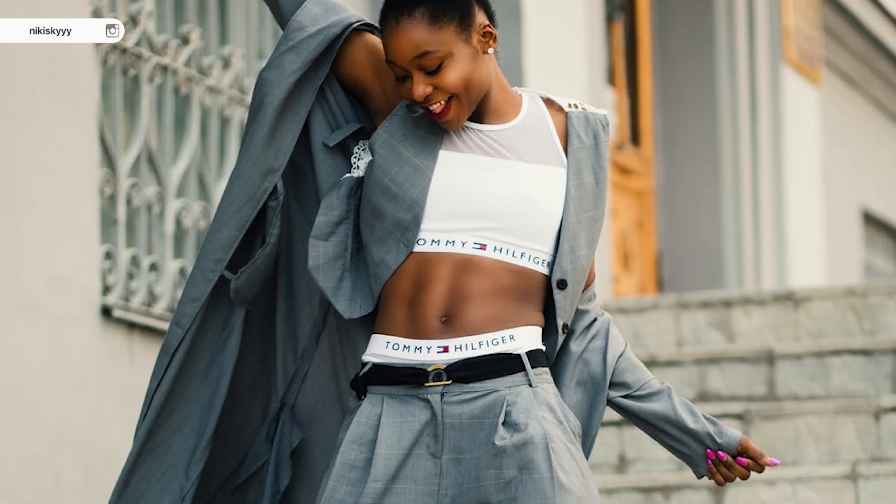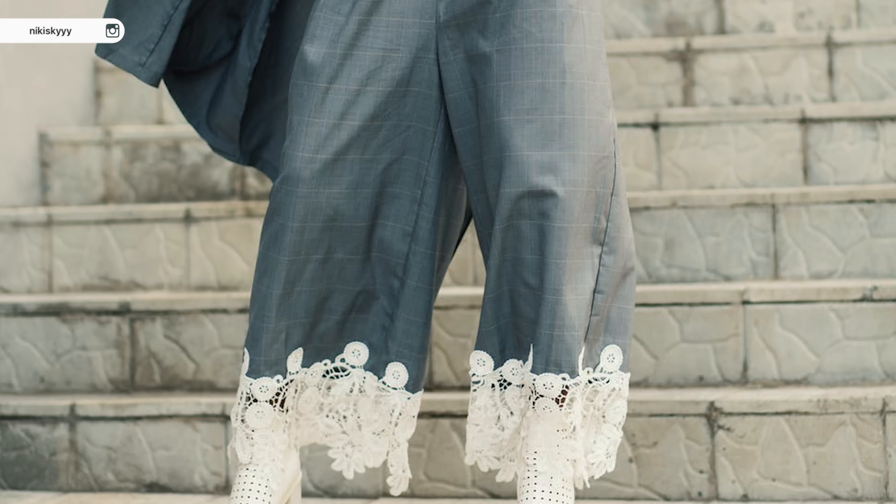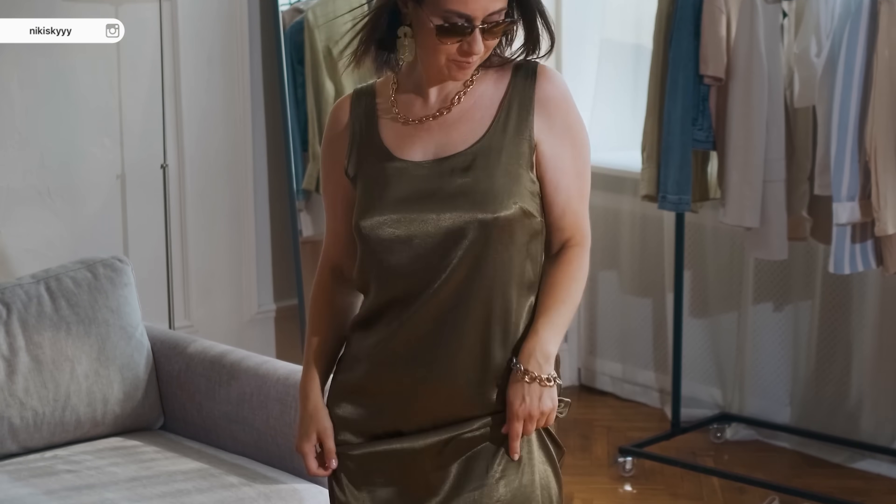I think it's pretty safe to say that we've all been there at one point or another where we're putting together a look and there's just something that feels off about it. It doesn't look chic and put together — it looks frumpy and dowdy and cheap. Through my own personal style journey, I have experienced this time and time again, which is why I wanted to put together this video of reasons why your outfit may look cheap and these are easy fixes that anyone can do.